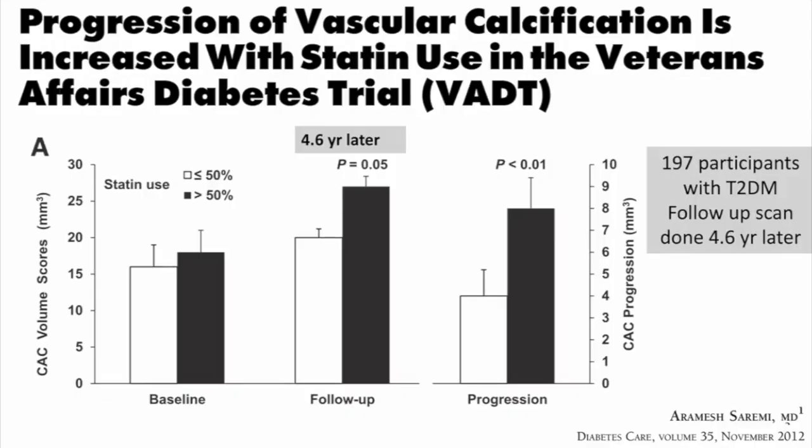This is a VA study done in patients who were on statins — those not using them frequently versus those who were using them frequently. When you look at people who were using statins a lot, they had more calcification. When followed at 4.3 years, the progression of calcium was highest in the people using statins compared to those who were not.